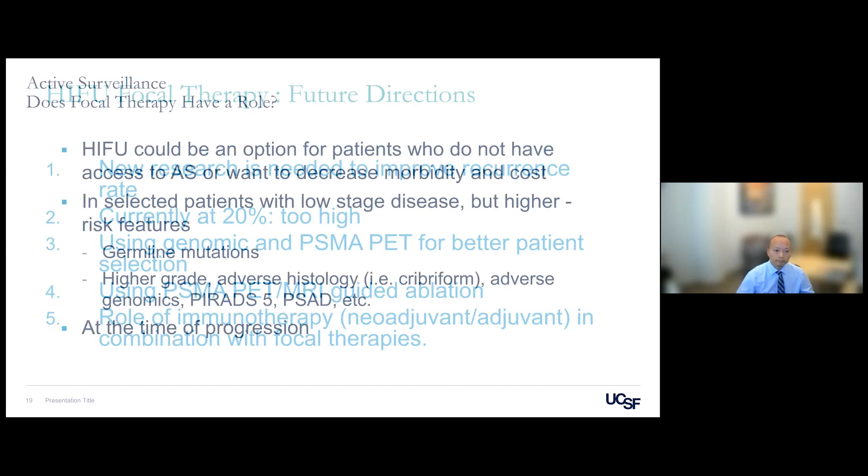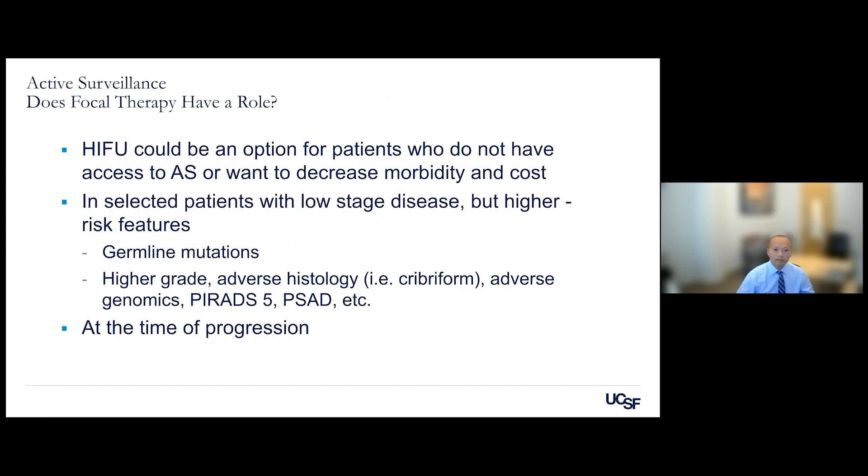Regarding focal therapy and active surveillance: focal therapy could be an option for patients who do not have access to active surveillance or who want to decrease the burden of repeated biopsies and PSA checks every three months. We may offer it to selected low-risk patients or patients with germline mutations conferring high genomic risk or adverse pathology at the time of progression.